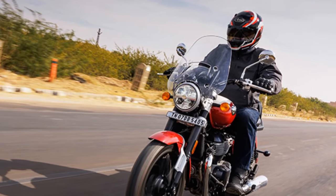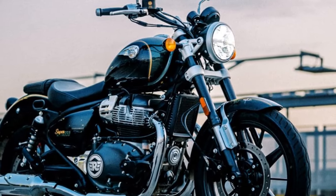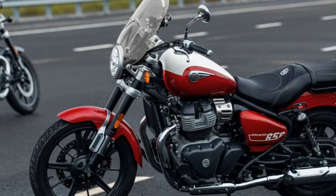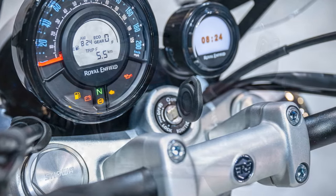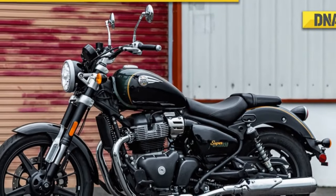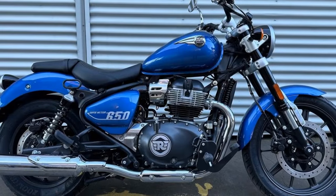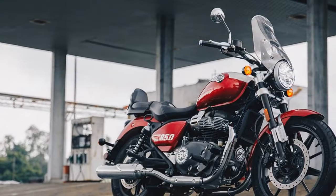Enhancing the analog connection between rider and machine is a mechanical throttle cable. The Super Meteor 650 comes in three variants: Astral at $6,999, Interstellar at $7,299, and Celestial at $7,499. The Astral model is available in green, black, and blue, while the Interstellar features a two-tone paint scheme in green or gray. The Celestial variant, in Celestial Red or Celestial Blue, includes a windscreen, deluxe touring seat, and pillion backrest. All variants share the iconic 4.2-gallon teardrop fuel tank with a metal gas cap and standard LED lighting.